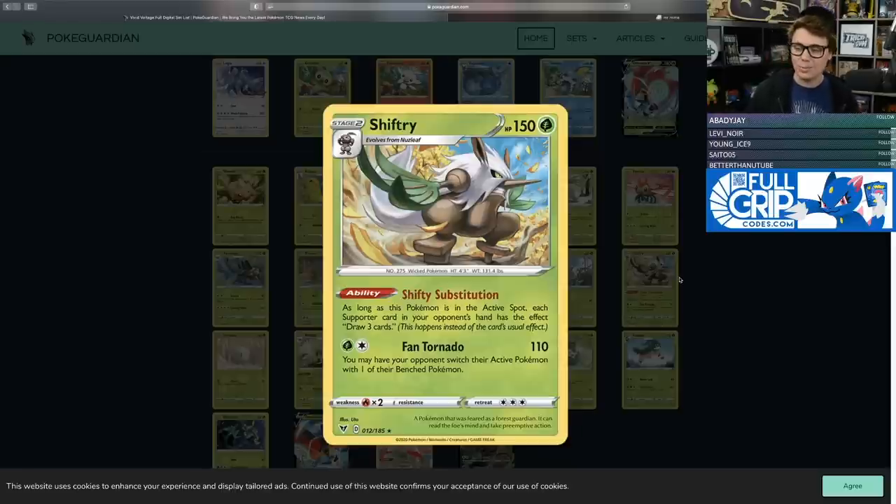Fan Tornado does 110 damage for Grass and Colorless, and you may have your opponent switch their active Pokemon. But Shifty Substitution requires Shiftry to be in the active position, meaning you have to use Fan Tornado with it active. Standard Format has 280 HP basic Pokemon that can get going even with supporters that redraw three cards — an ADP doesn't care if it just draws three cards, and Zacian will draw three cards, Brave Blade, and your Shiftry is done. Cool ability, but it won't see play.